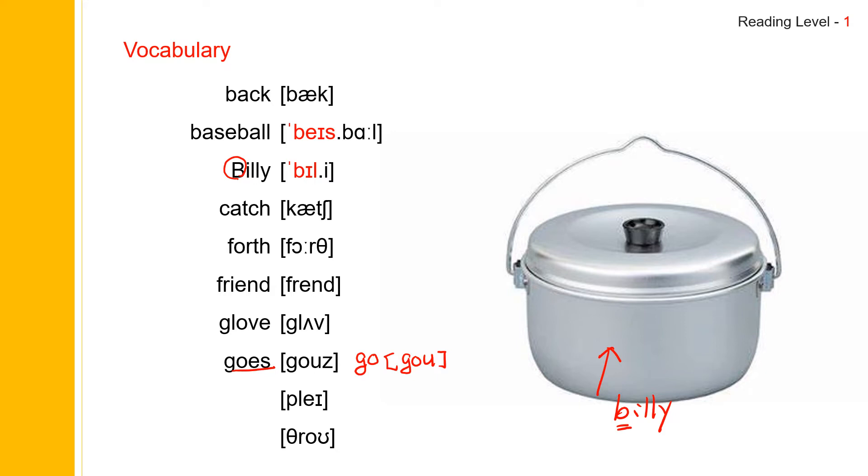The next one: play. Play. And play spells P-L-A-Y. Play.